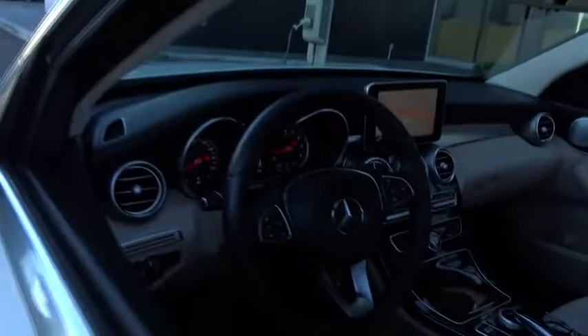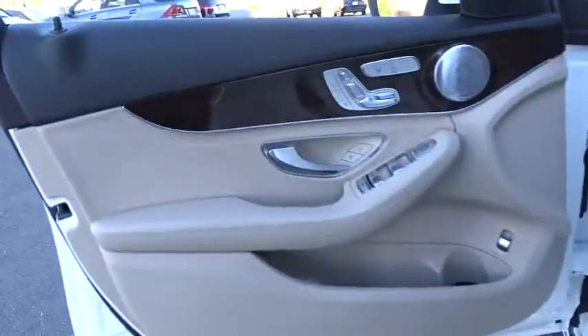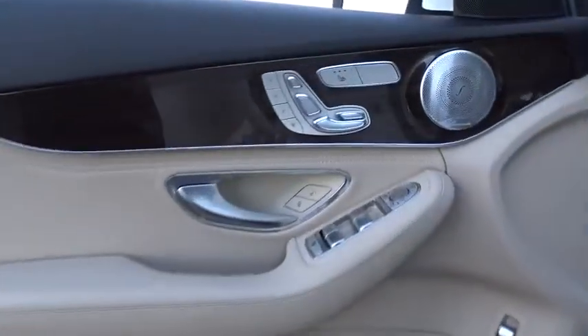Cruise control, auto dimming rear view mirror, keyless start, floor mats, four-wheel disc brakes, aluminum wheels, rear defrost, universal garage door opener, climate control.